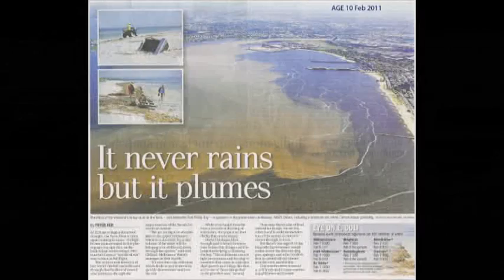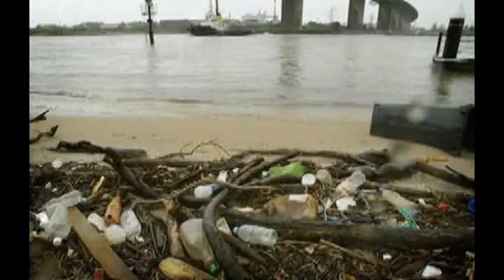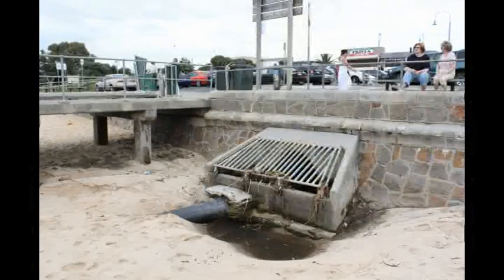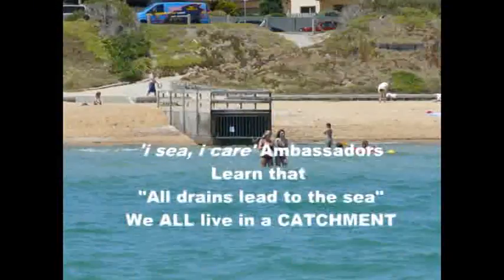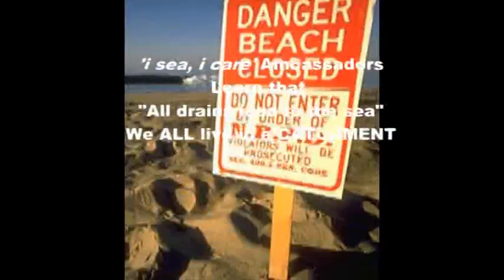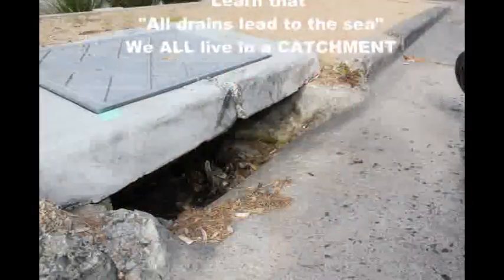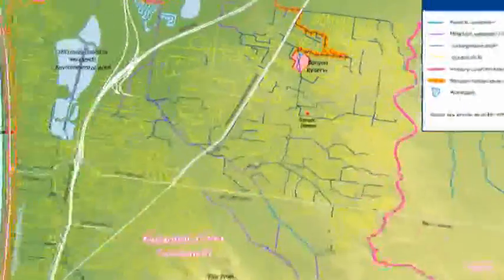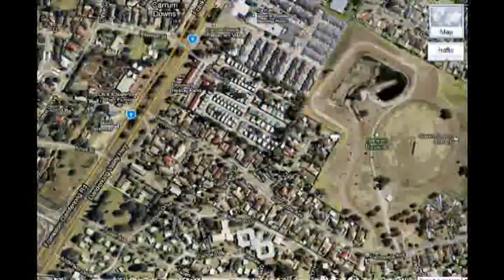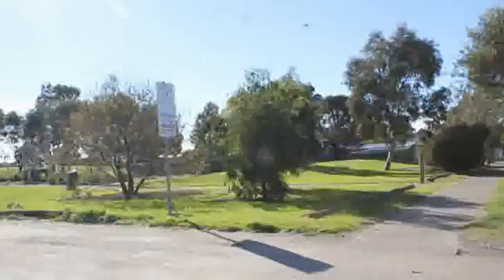Port Phillip's family of dolphins share their home with over three million people who live in the catchment surrounding the bay. More than 60 young leaders in the Dolphin Research Institute's ICI Care Ambassador Program attended a workshop to discover first-hand what our system of drains does to the dolphins' home.